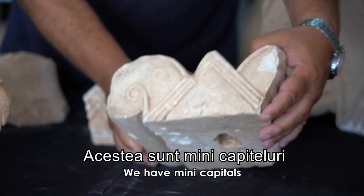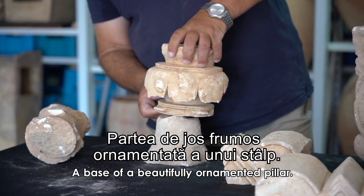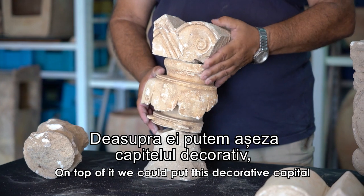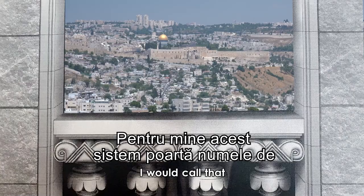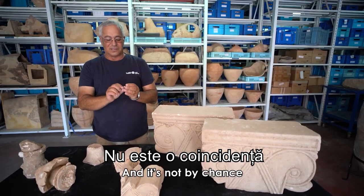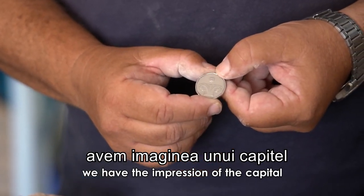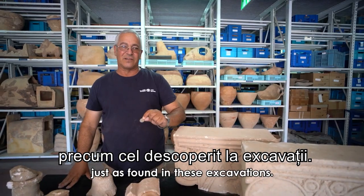We have mini capitals decorating a window, and a base of a beautifully ornamented pillar. On top of it we can place this decorative capital, and the sill was on top of that. I would call that a late Iron Age windows operating system. It's not by chance that on the five shekel coin we have the impression of the capital just as found in these excavations.